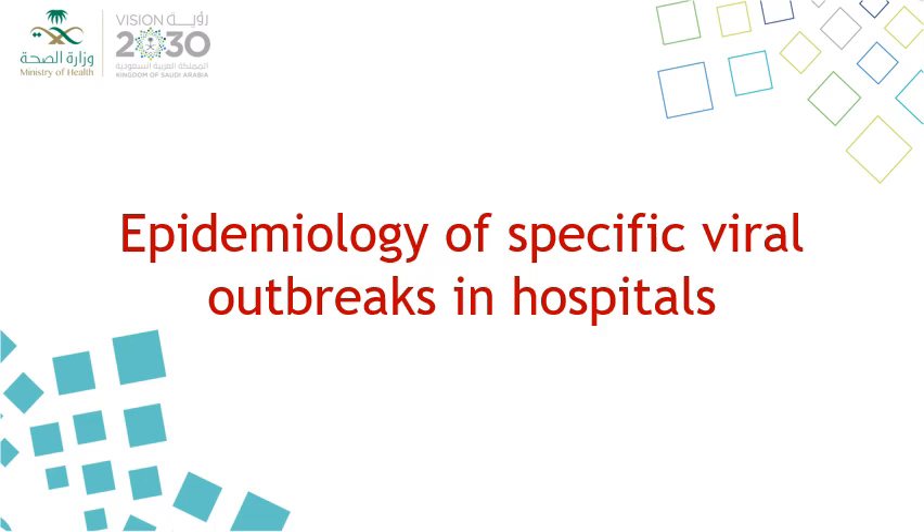We will talk today about the epidemiology of specific viral outbreaks in hospital settings.